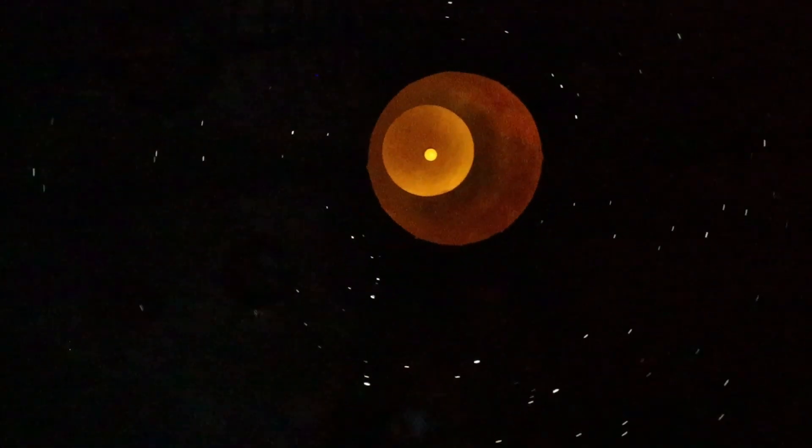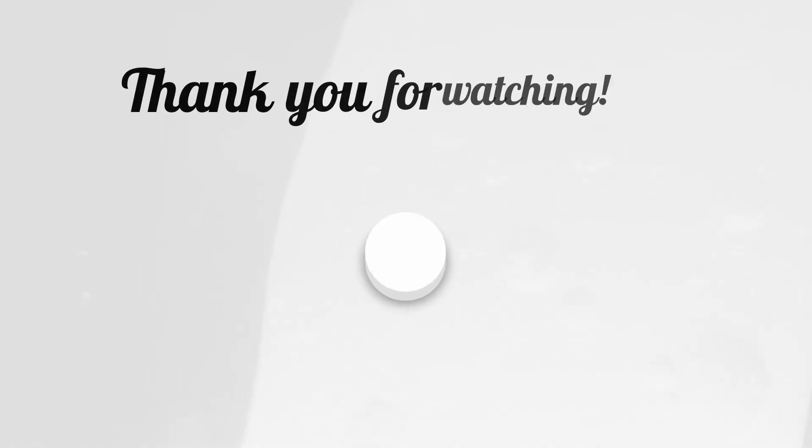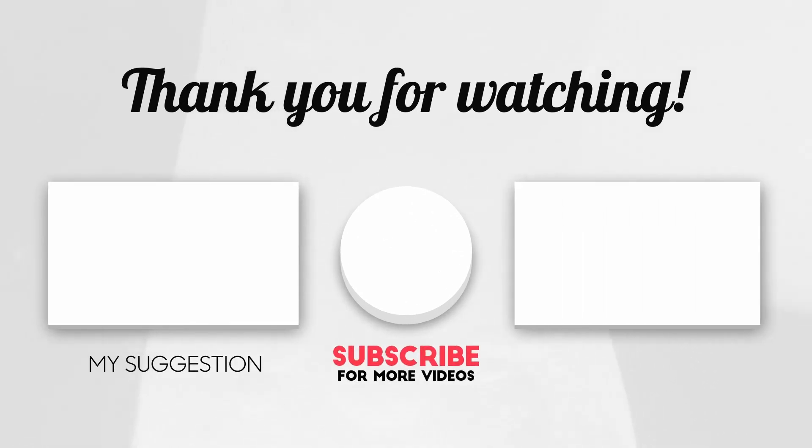Thank you very much for watching the video! If you liked it, please like, share, and comment. If you haven't already, do subscribe to my channel — it means a lot. Thank you, bye bye!